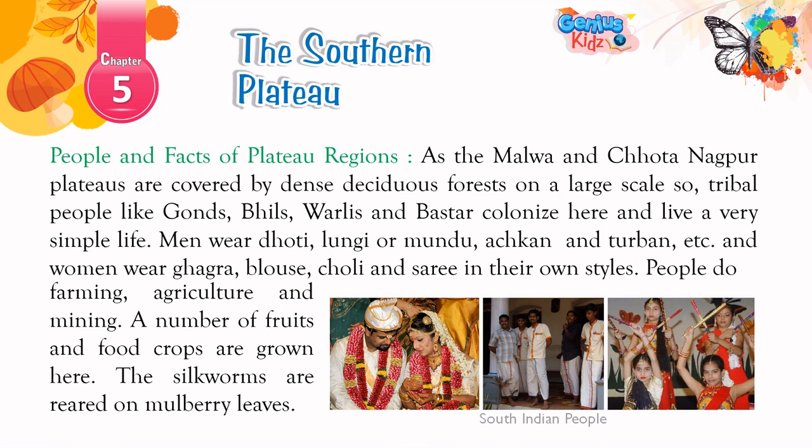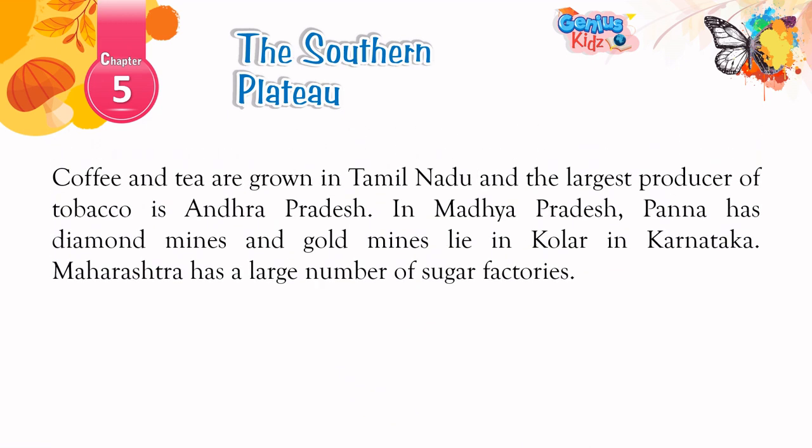People and Facts of Plateau Regions: As the Malwa and Chota Nagpur plateaus are covered by dense deciduous forests on a large scale, tribal people like Gonds, Bhils, Varlees, and Bastar communities colonize here and live a very simple life. Men wear dhoti, lungi or mundu, achkan, and turban, and women wear ghagra, blouse, choli, and saree in their own styles. People do farming, agriculture, and mining. A number of fruits and food crops are grown here. Silkworms are reared on mulberry leaves. Coffee and tea are grown in Tamil Nadu, and the largest producer of tobacco is Andhra Pradesh. In Madhya Pradesh, Panna has diamond mines, and gold mines lie in Kolar in Karnataka. Maharashtra has a large number of sugar factories.